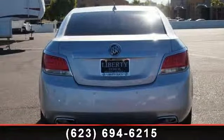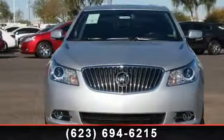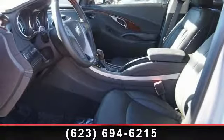Some of the top features included with this vehicle are auxiliary audio input, child safety locks, auto dimming rear-view mirror, keyless start, leather steering wheel, chrome wheels, sunroof power oversized, traction control, and passenger illuminated visor mirror.